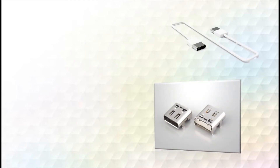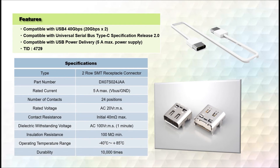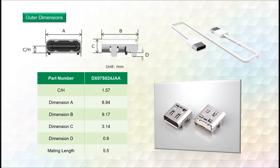This product satisfies the strict USB4 specifications for signal integrity with an optimized internal structure carefully designed using advanced simulation software. The use of the popular USB Type-C interface also ensures backwards compatibility with existing devices and accessories.